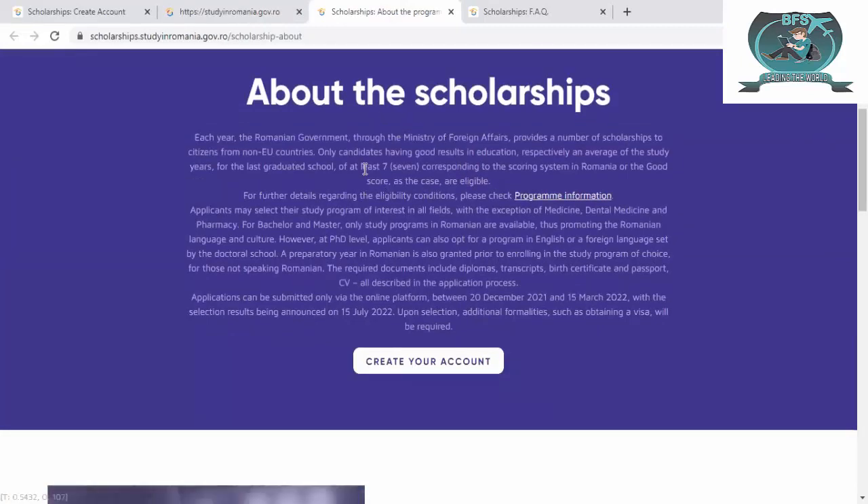From here you can see information about the scholarship. The study years require the student to have at least a 7 grade, corresponding to a good score in Romania's grading system. For further detail you should read the terms and conditions. For bachelor and master level, only Romanian-language study programs are available — keep that in mind as it promotes the Romanian language and culture. However, PhD-level candidates can also study in English or another foreign language.